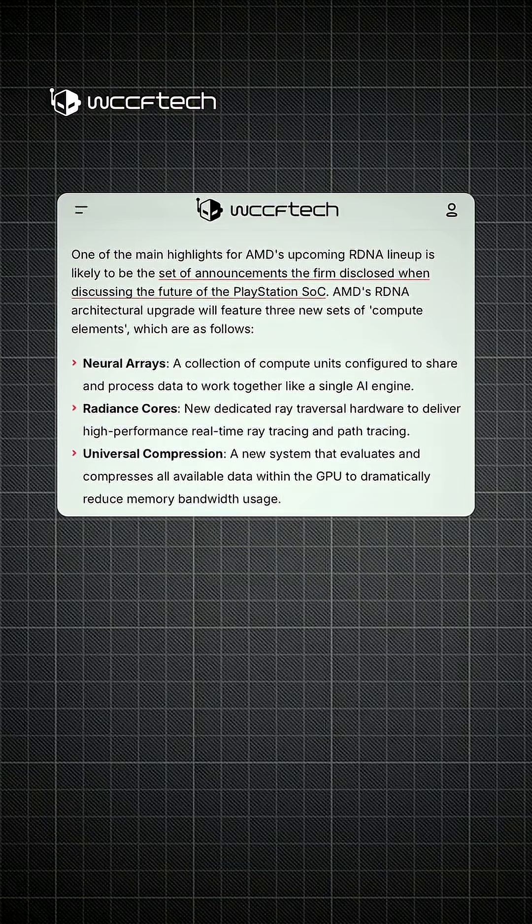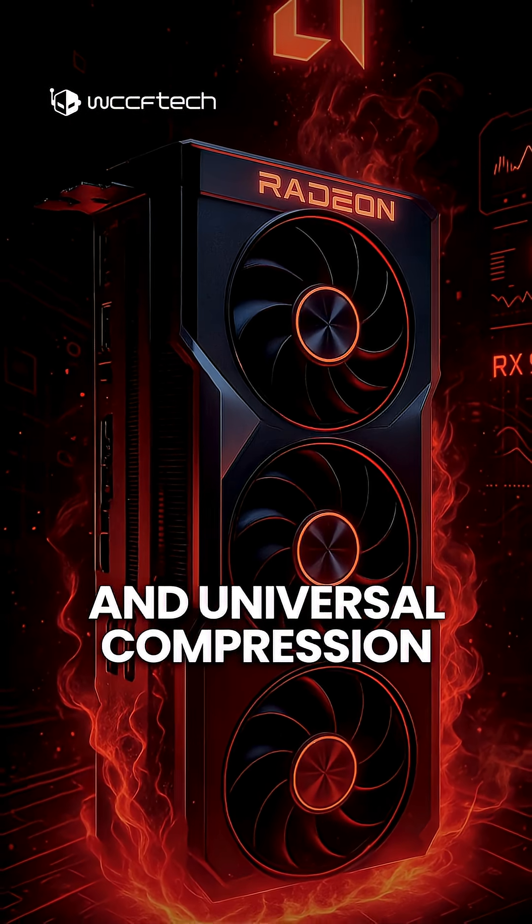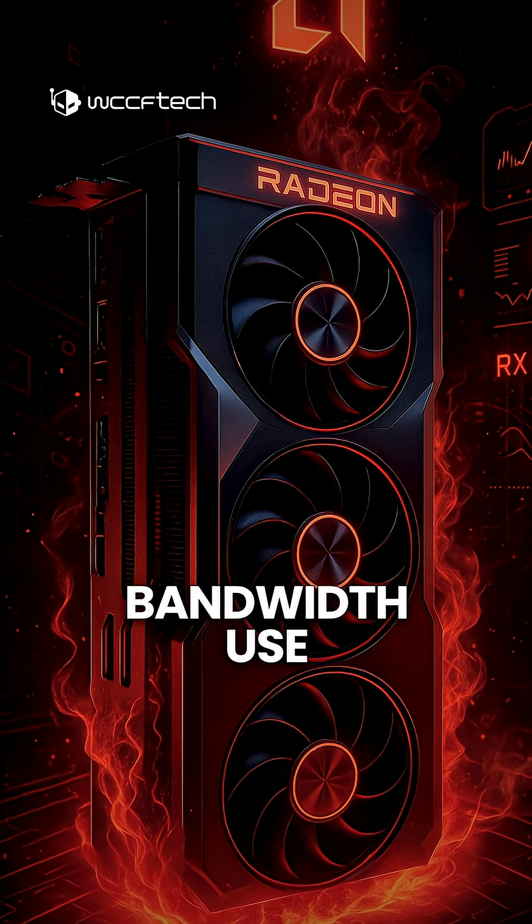The biggest upgrade? Neural arrays for AI-driven rendering, Radiance cores for faster ray tracing, and universal compression to cut memory bandwidth use.